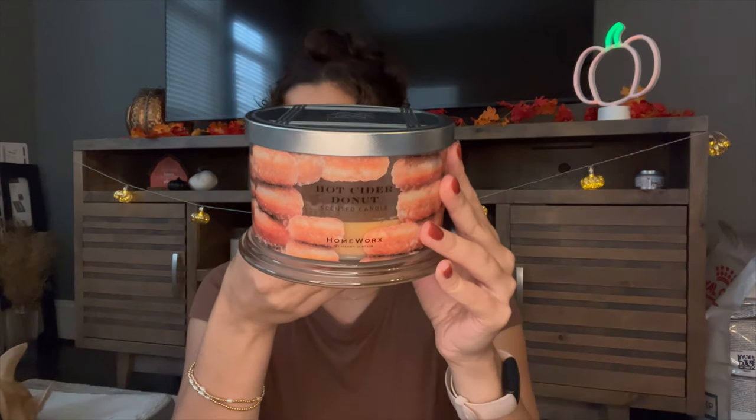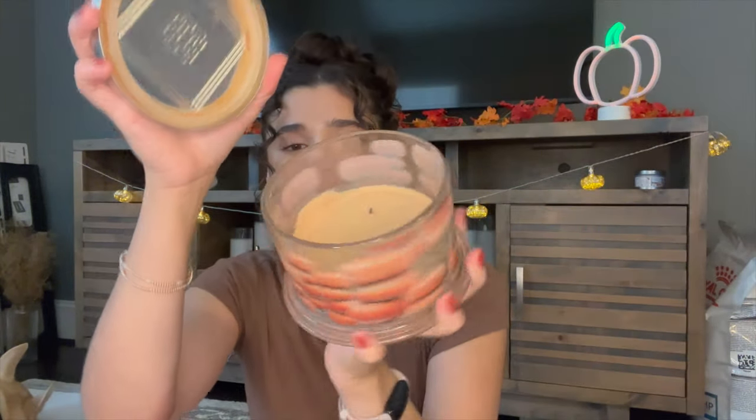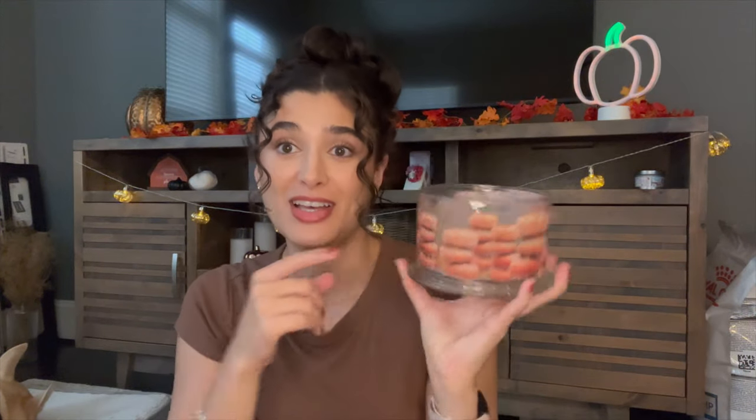One that I'm excited to bring out every single year is Hot Cider Donut from Homeworks, and I am almost finished with this one. Look how little I have left — about this much. So once I get started, it's definitely going to be finished off pretty fast. The notes are harvest apple, cinnamon sugar, vanilla bean, and spice cider. I have a feeling I'm not going to bring this one out until October though — it's a really, really good cold-weather fall scent. I think I'm going to wait until we get our first cold front, but if I'm feeling super fall, cozy, and Halloweeny, I will definitely bring this one out.